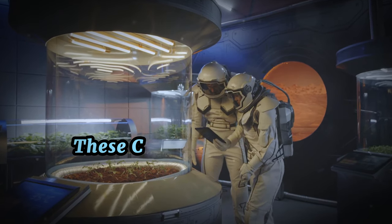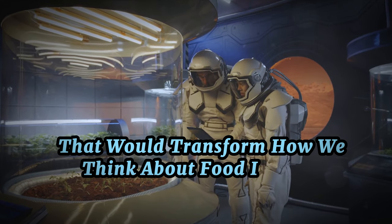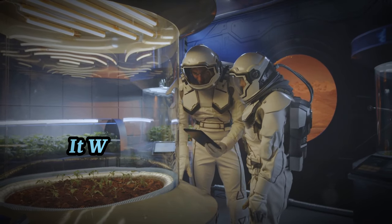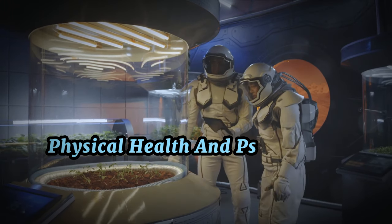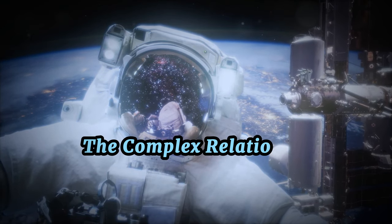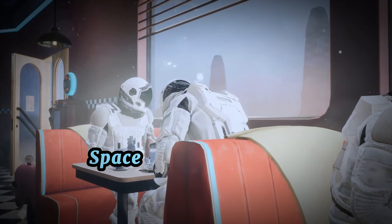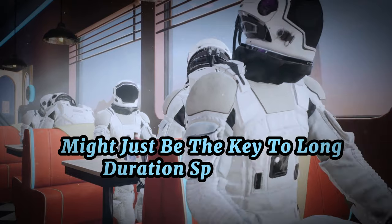But it wasn't all bad. These culinary quirks set in motion a series of dietary experiments that would transform how we think about food in space. As missions grew longer and the novelty of tube food wore thin, NASA began to rethink its approach to nutrition. It was time to move beyond mere sustenance and start considering the role of diet in maintaining astronauts' physical health and psychological well-being. These early days set the stage for understanding the complex relationship between diet and health in microgravity environments, ultimately leading toward today's sophisticated space menus.